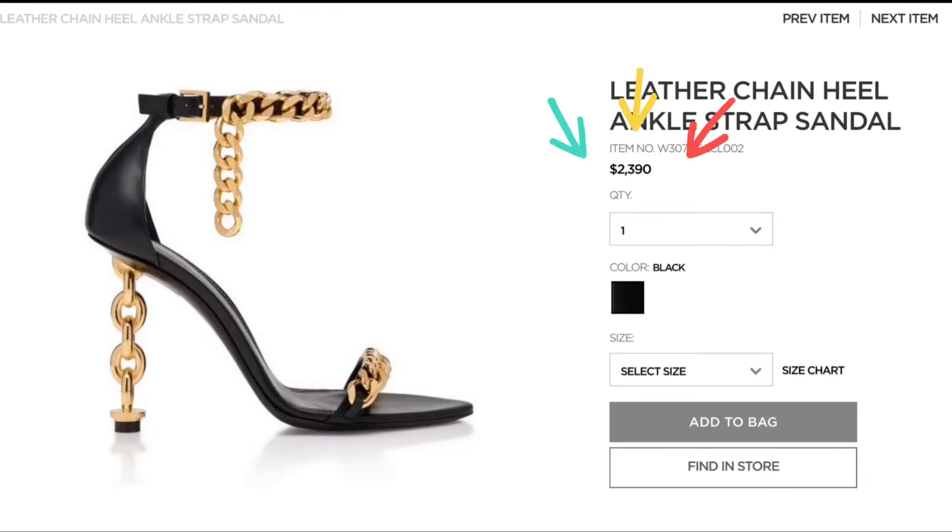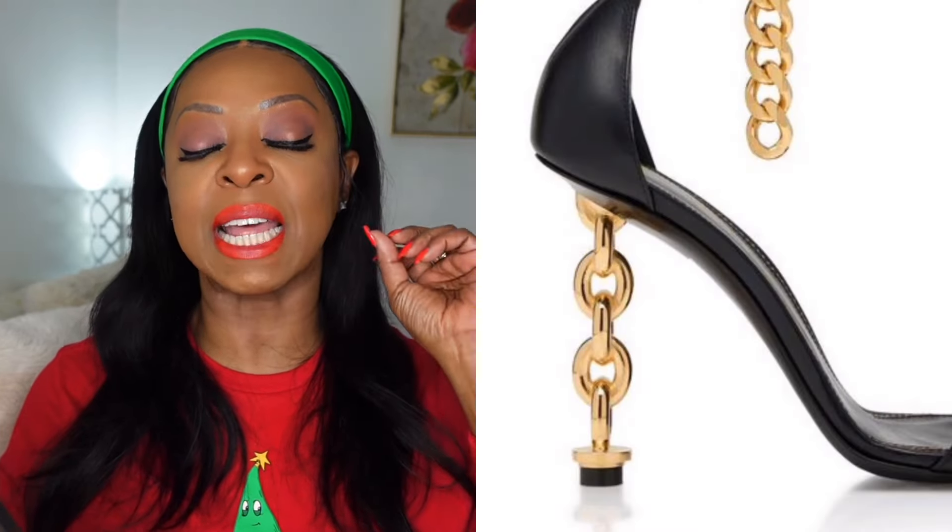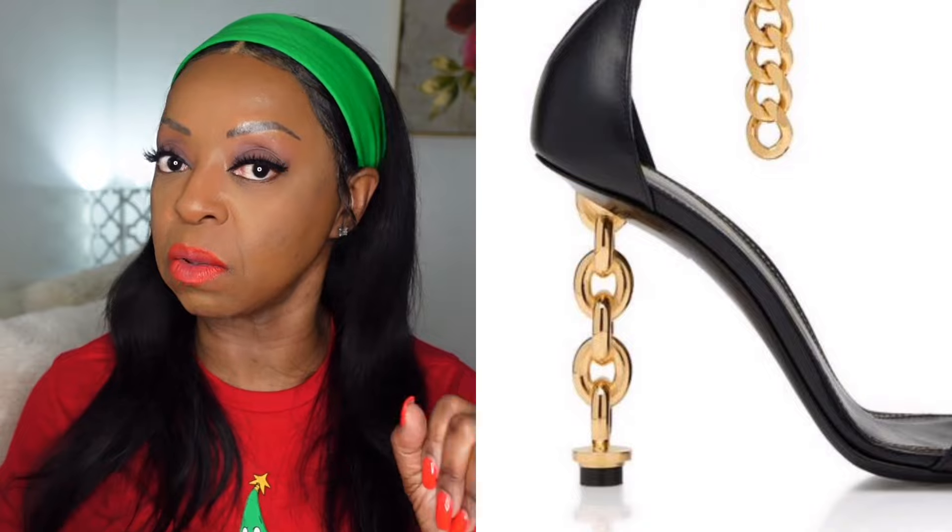The next item on my luxury list is some Tom Ford shoes — and these shoes are fire. They retail for $2,390. The chain on this thing — oh my gosh, I can just see that wrapped around my ankle, it'll define my leg and look so cute and sexy. Look at that heel — that heel is fire! I'm also a little worried about whether it can hold my thickness at 172 pounds, hopefully it won't crumble.